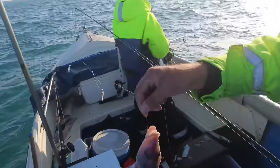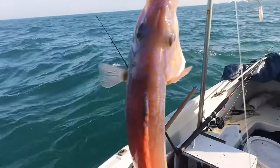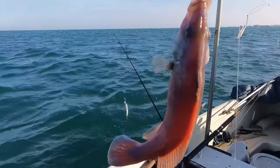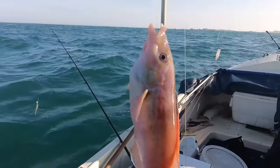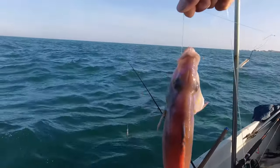So we just picked up a cuckoo wrasse, but as you can see that's not going back, because you can see its swim bladder has blown out its gills, and it's the damage that's done to the brain that's the problem. But they won't go to waste, that's for sure — nothing does on this boat.